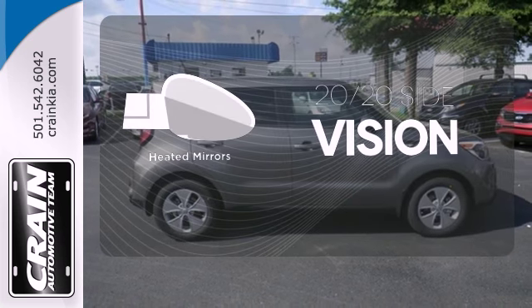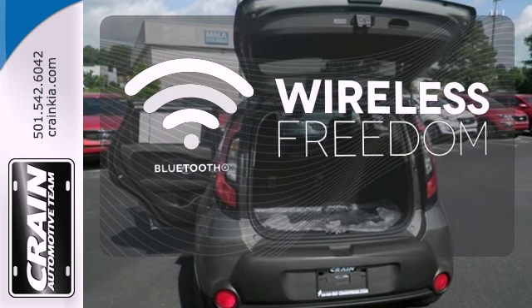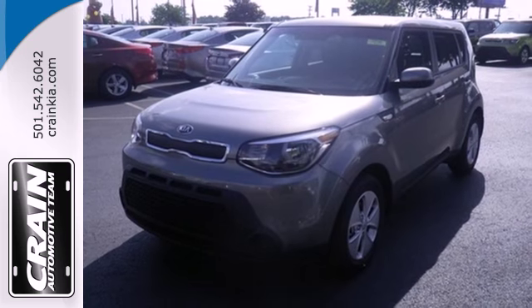The heated mirrors let you see behind you without all the work. You don't have to put your life on hold when you have Bluetooth. Take the family for a test drive today.